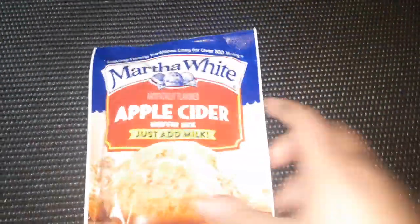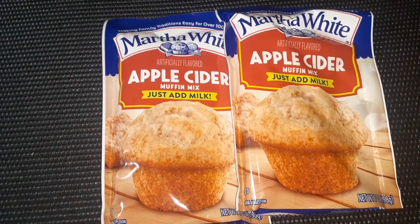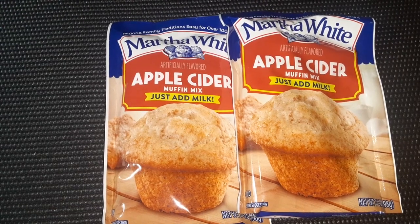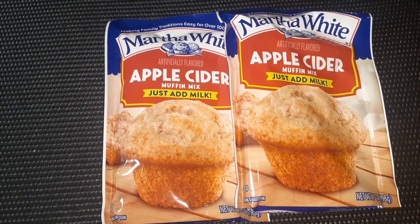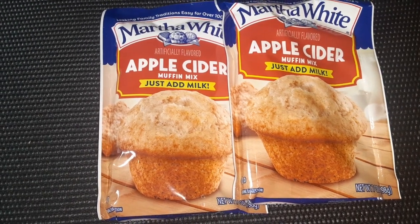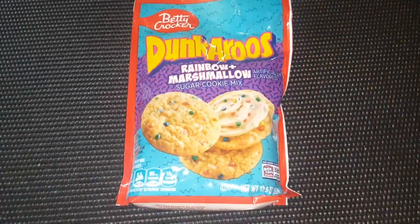I was super excited to find these. I bought a two-pack because I have a big family and I can never just make one pack of something — it's never enough. These are the Martha White Apple Cider Muffin Mix. All you have to add is milk. I usually add some extra vanilla extract, occasionally some eggs or protein powder, just to give them a better flavor and a little more nutrition. I was excited to find the apple cider flavor — I wonder how it would be if I put actual apple cider in it.